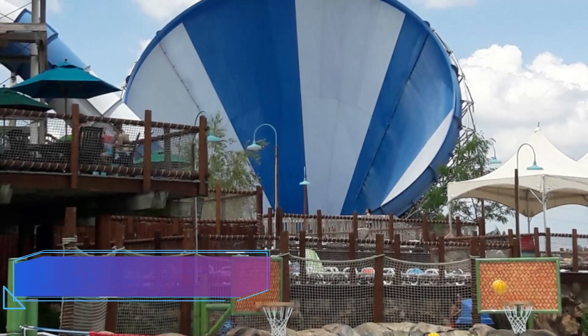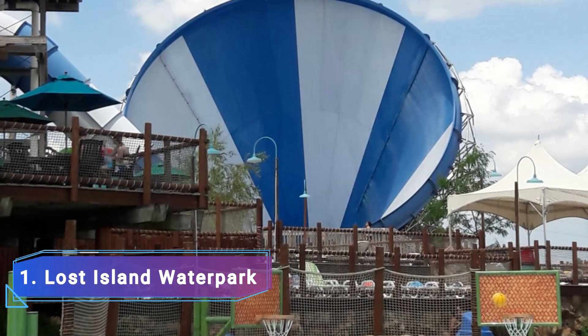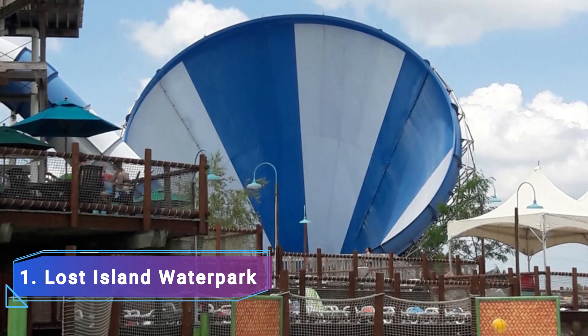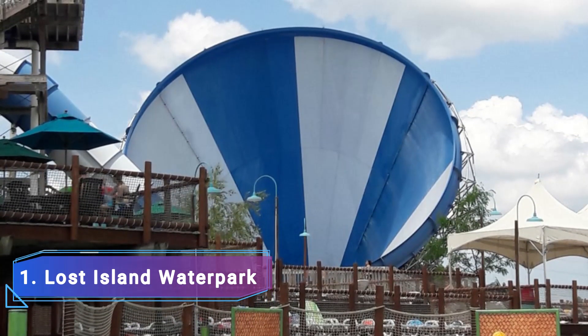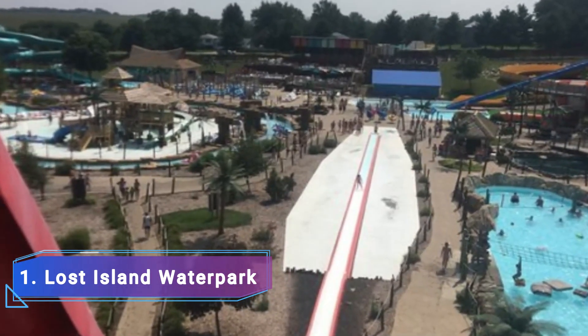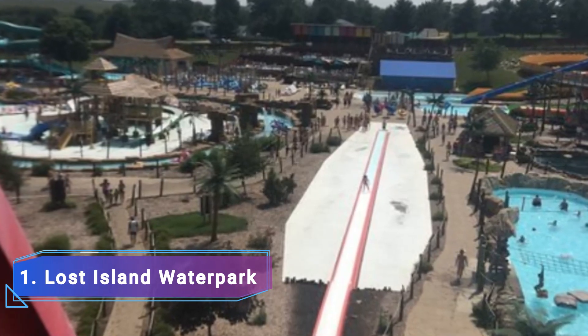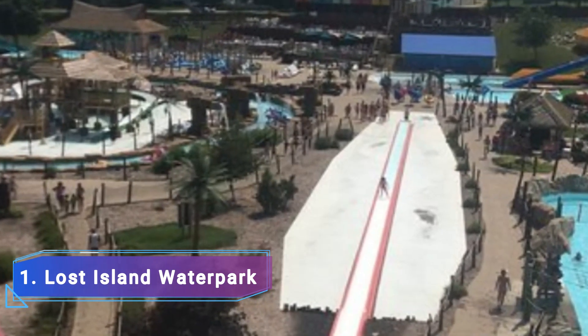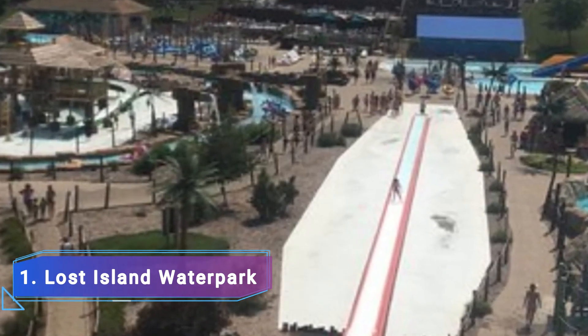1. Lost Island Water Park. The largest water park in Iowa City is called Lost Island Water Park. This water park boasts over 13 large water slides that will keep you and your family entertained all day long. This water park has two cafes where you may get a snack if you are hungry. Additionally, you can purchase your preferred local beer in the park's beer tents.